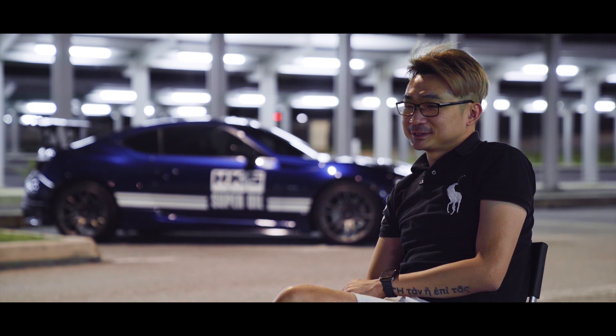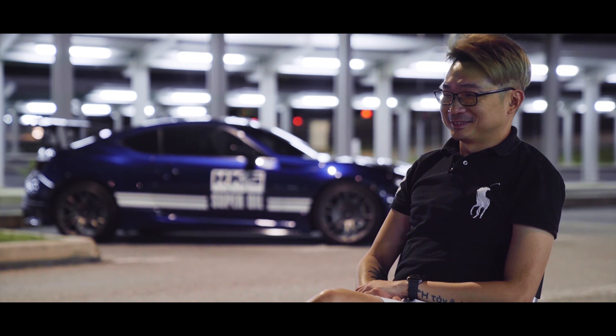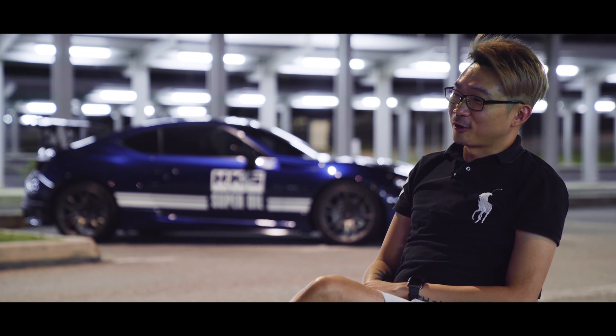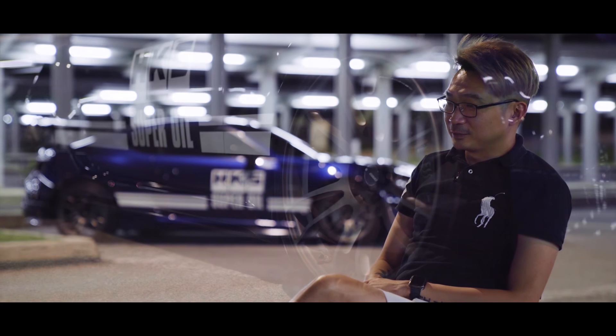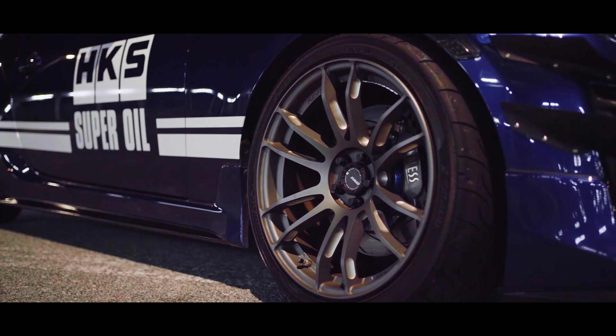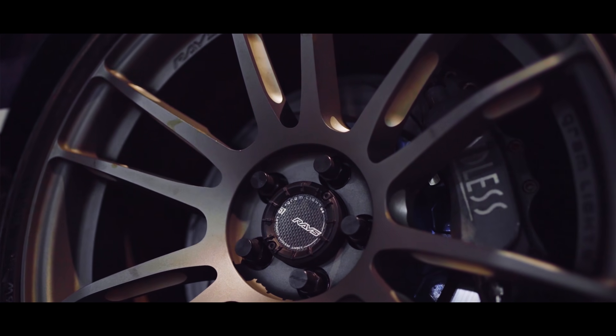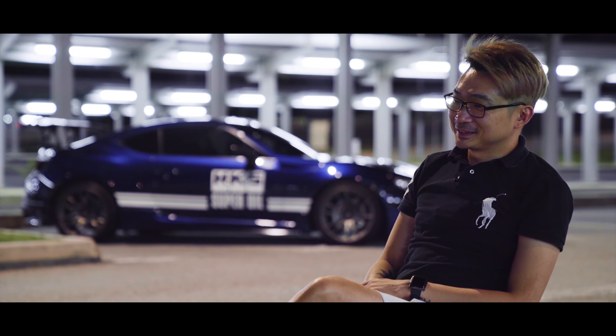I see you've done some to the brakes as well — can you walk me through your brakes and rim setup? I'm running on 18-inch rims with 80-08 tires, and Endless calipers — 6-port in the front, 4-port at the rear. Alright, so it looks like we have to have a look in the car later on. Let's go!